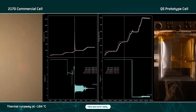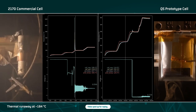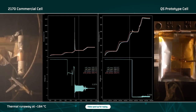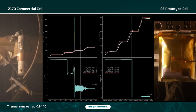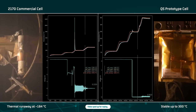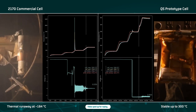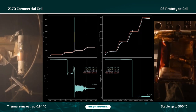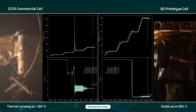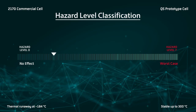At this temperature, the QS cell does not exhibit any dangerous behavior. As it continues heating, the cell demonstrates moderate swelling before the laminate seal softens and releases that pressure. To push the limits, we then continue to ramp the temperature from 200 to 300 degrees Celsius. At these temperatures, the QS cell appears to expand, forcing the pouch to open a little, and the inner layer of the laminate material begins to melt. The test concludes with a low hazard level outcome.